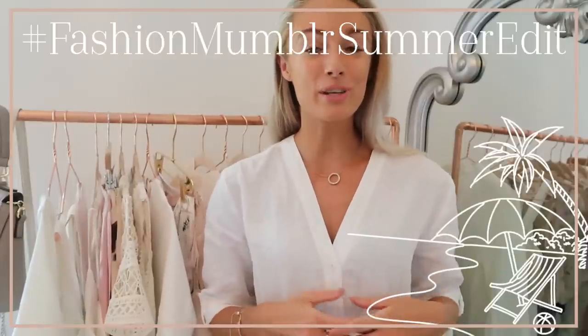Hi darlings and welcome to another video as part of the Fashion Mumbler summer edit. This week I'm doing a video every single day and they are all themed around, you guessed it, summer. Schools have just broken up, we are in the middle of a heat wave, so I thought why not do an entire week dedicated to summer. Today I'm going to be talking a lot about my beauty and lifestyle favourites for these warmer months.